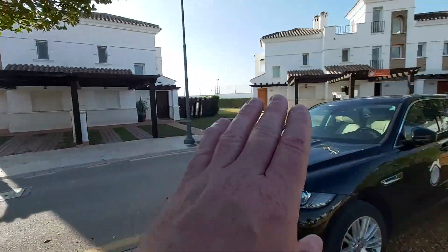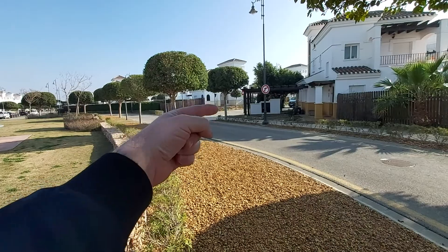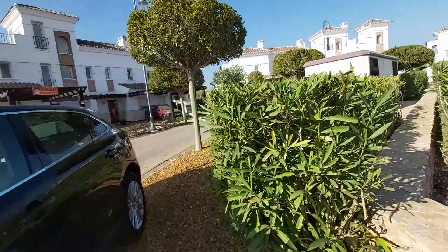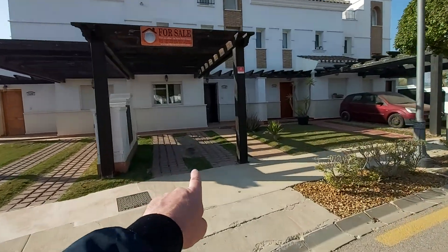Obviously all houses come with off-street parking, as does this one. But for extra parking — so visitors and stuff like that — you'd go down that road there or just this road over here. So let's have a little walk through so you can see exactly what this house has to offer. You've got off-street parking just in this area here.